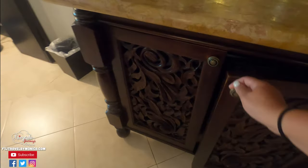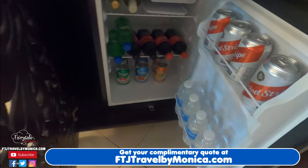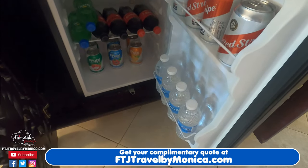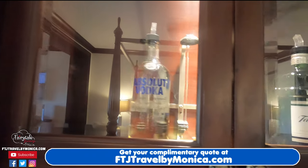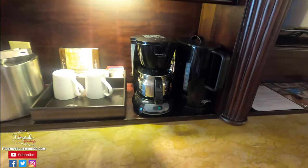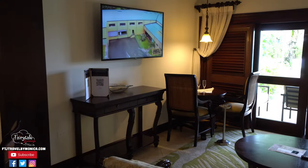In all Sandals, if you're concierge level or above, there's always a fully stocked mini fridge. If you're butler level then you get to go through a butler preference sheet on what you would like to see in your mini fridge. There are also full bottles of liquor in the cabinet, a coffee maker, and an ice bucket. In a butler room they will get you your ice for you, which is nice.